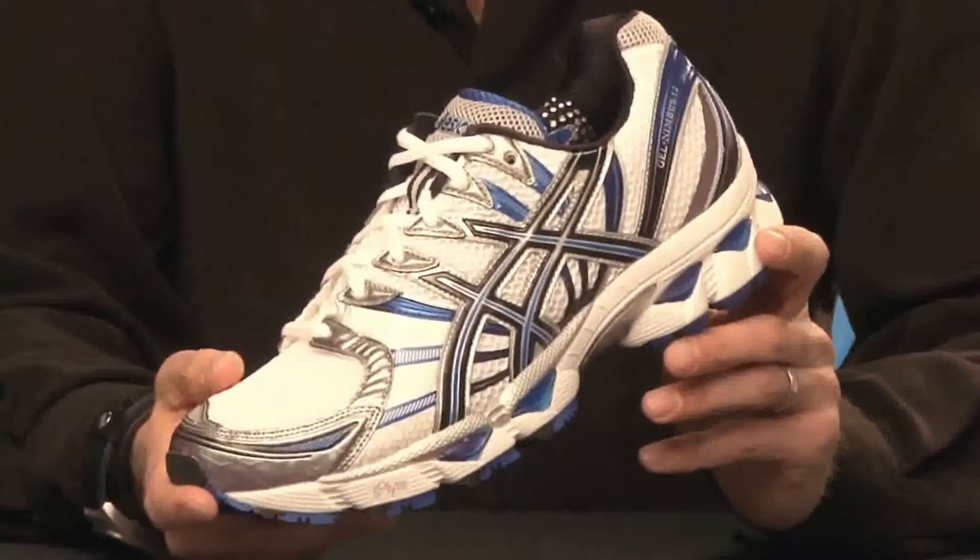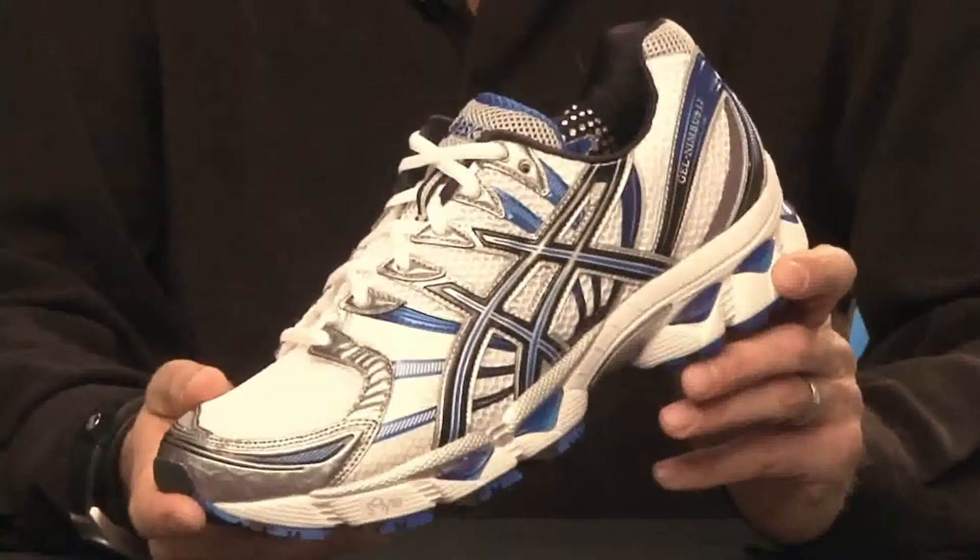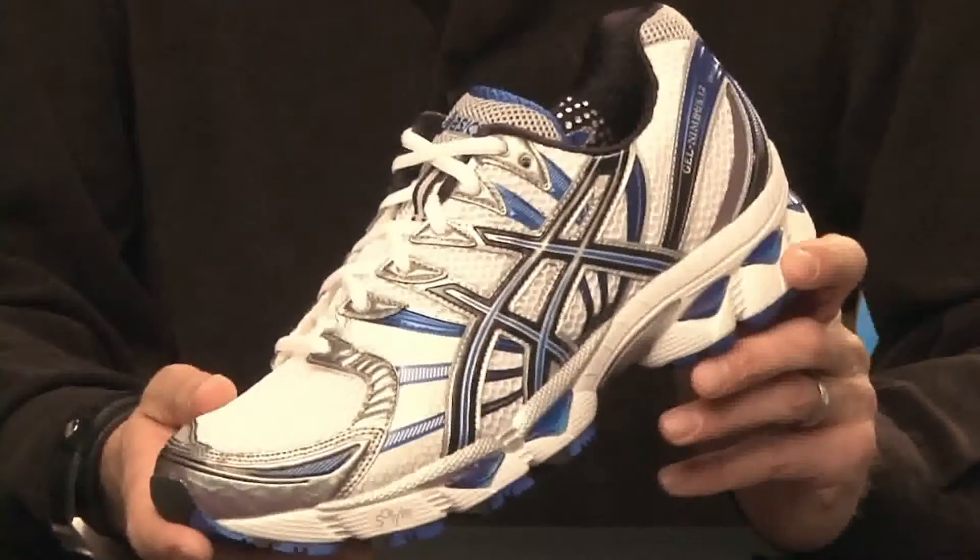The GEL Nimbus 12 is ASIC's top of the line and best-selling cushioning shoe. The series has been successful mainly due to its consistent fit and comfortable platform feel, along with a surprising amount of stability.